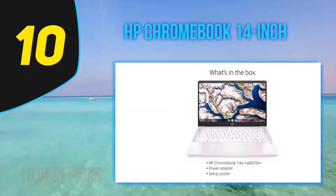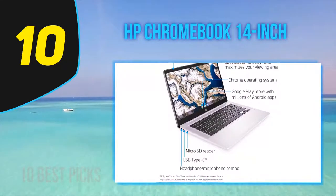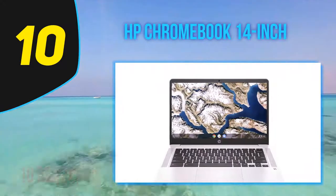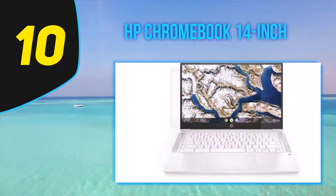And it's blue. Very blue. Like, swimming pool blue. The shade of blue, which HP calls sky blue, looks cool, but it isn't for everyone. A white keyboard and lid offsets all the vibrant blue, though it makes our Chromebook 14 review unit the PC equivalent of a smurf.